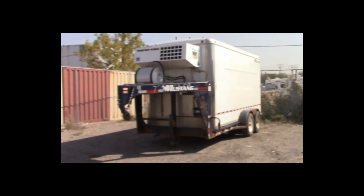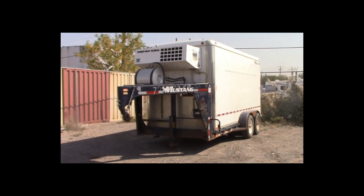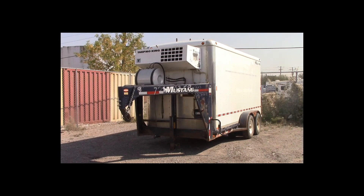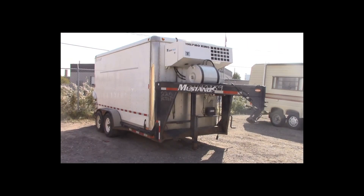Lot number 225 is a 2002 Mustang 5-wheel tandem axle trailer. This trailer has a refrigeration unit.